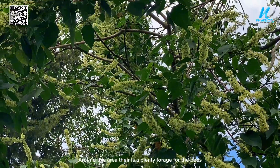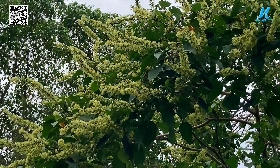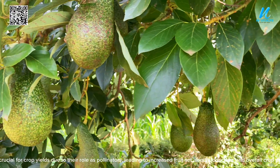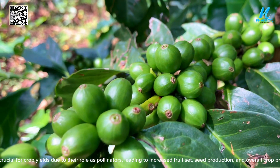Around this area there is plenty of forage for the bees. Bees are crucial for crop yields due to their role as pollinators, leading to increased fruit set, seed production, and overall crop productivity.